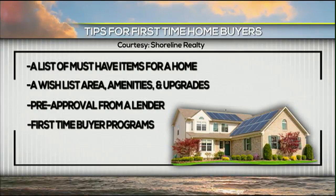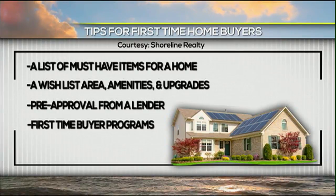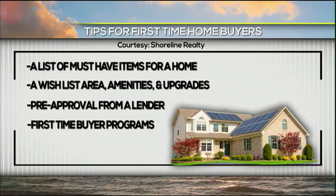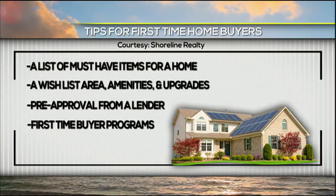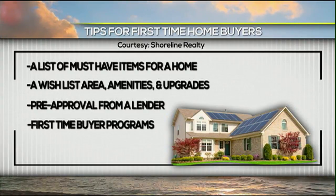Usually with first-time homebuyers, there are mortgage issues, so we get a professional involved with that — we're not mortgage bankers. They'll go through the whole history of their credit and their time on the job and those kinds of things.